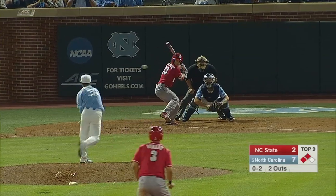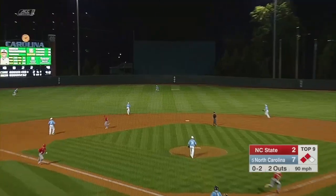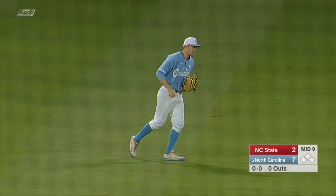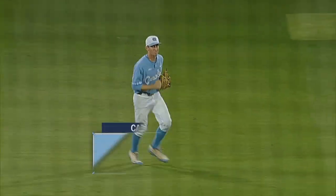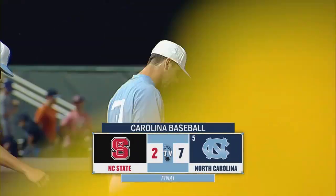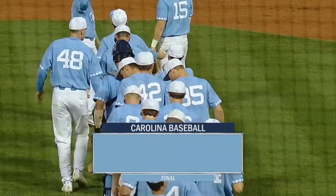The 0-2 pitch. Fly ball into center field. Miller will run forward and secure the final out. North Carolina takes the opening game of this three-game series against the NC State Wolfpack, seven-to-two.